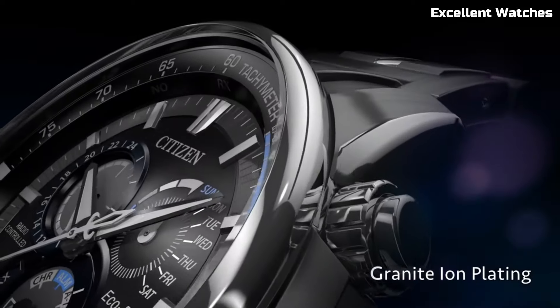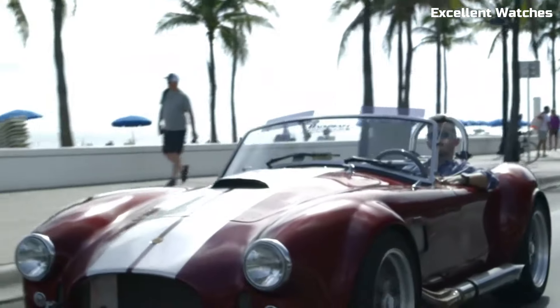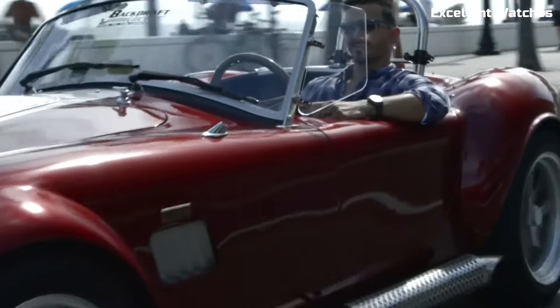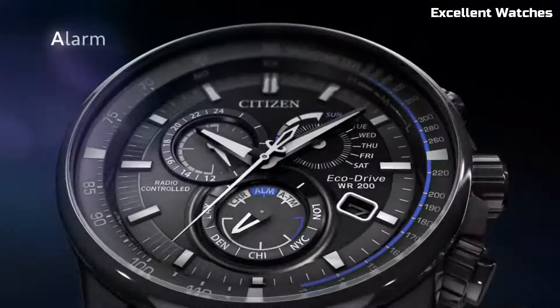With atomic timekeeping, it maintains accuracy down to the second and automatically adjusts for daylight saving time. The watch boasts a chronograph, perpetual calendar, and multiple time zones, making it a versatile companion for world travelers.